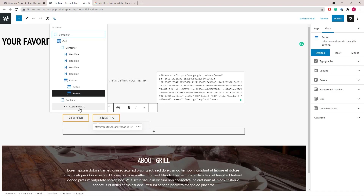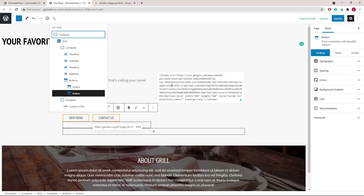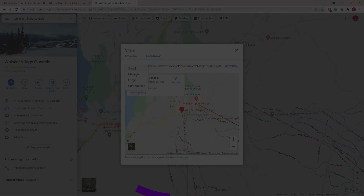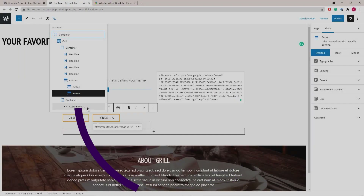GeneratePress is the ultimate choice for block theme enthusiasts. Its compact size, optimized code, and page builder compatibility make it the perfect solution for creating a site from scratch or using one of the provided starter templates. And if you want to try it for yourself, GeneratePress is available for free with premium licenses starting at $59 per year.